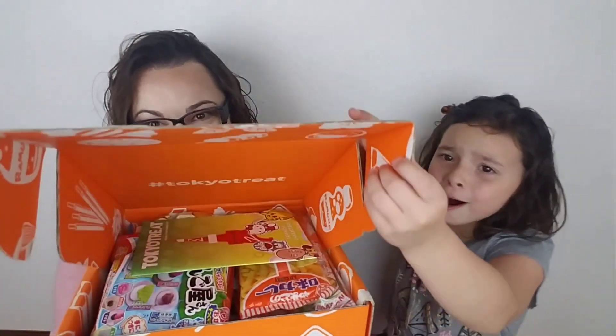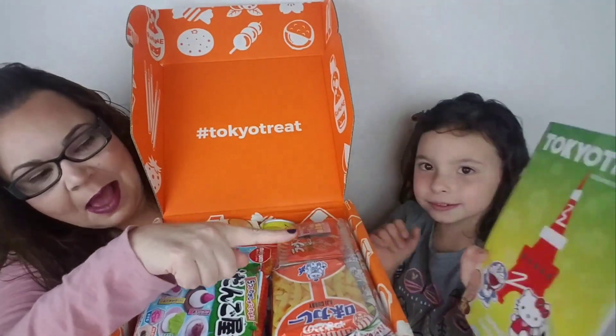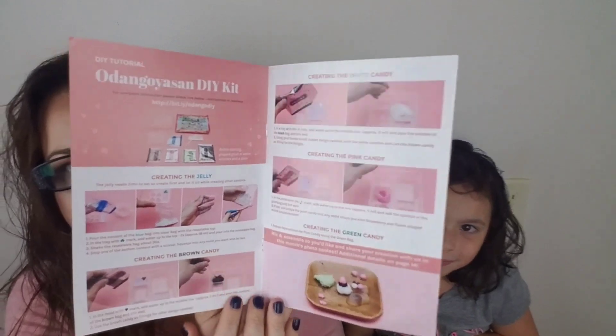So let's open this box and eat. I think we need that book to tell us what things are, because we won't know — it's not written in English. Every month all of our subscribers are automatically entered for a chance to win our lucky treat full of awesome goodies from Japan. So here is the little DIY kit — there's white candy and pink candy mixing. We won't have time to make that today in this video, but we will make it.